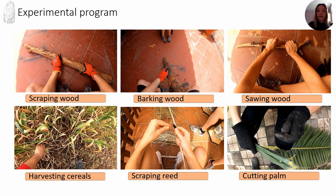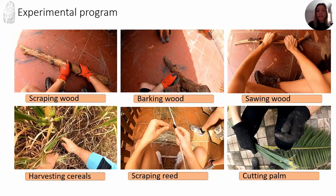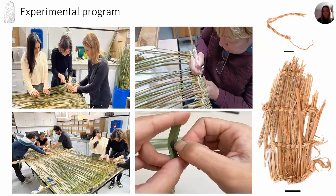You can see several actions we accomplished in this experimental program. The first experiment consists in working with woody plants in their fresh and dry state. The second consists in harvesting cereals and beets, cutting and scraping weeds, and cutting fresh palm leaves. Later, we tried to obtain finished objects in order to record real working conditions and better understand the work processes — we made wrist mats and palm ropes.